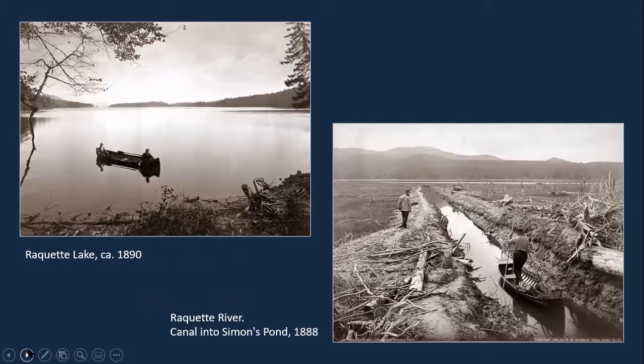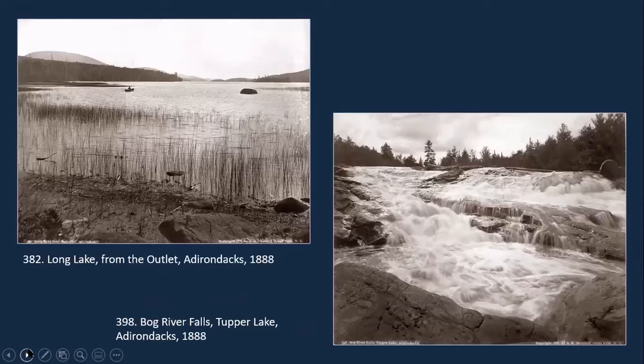Here are a couple of boating scenes — one on Racket Lake on the left, and then the canal that was dug into Simon's Pond, a photo dating from 1888. There are also some other wonderful photographs in this area: Long Lake from the outlet, where he's focused on tall grasses in the foreground, and on the right he is filling the frame of the negative with a waterfall.